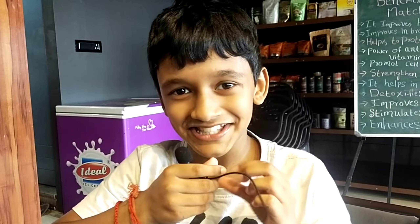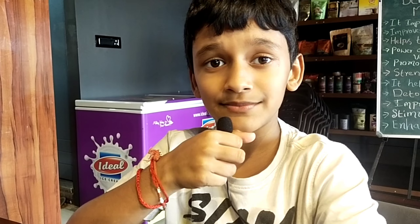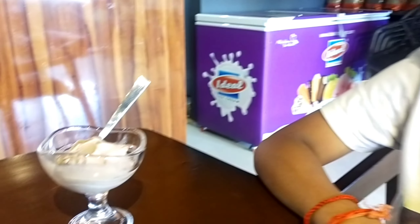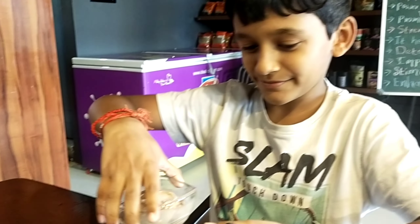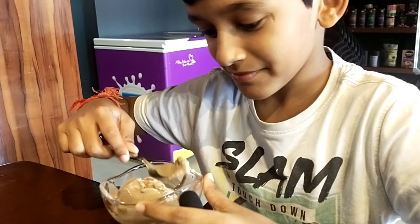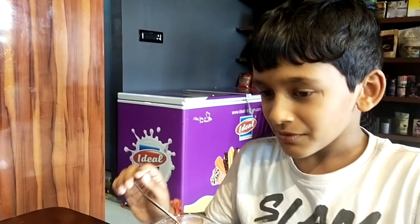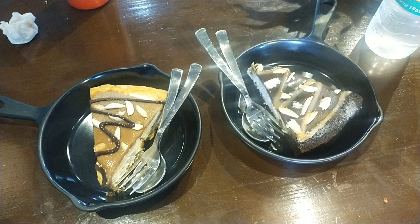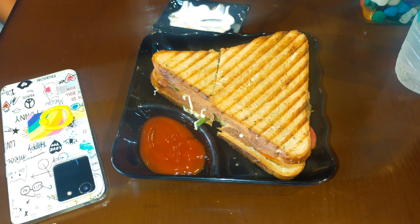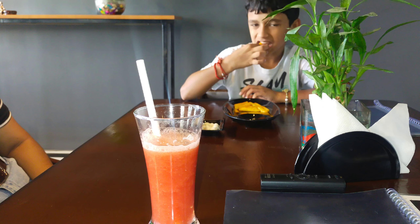I really like this place. It's very nice, very hygienic. The ice creams are very nice and all of the food is well done. Very good. Thank you. From Venu's Good Times.